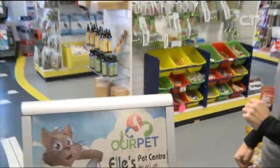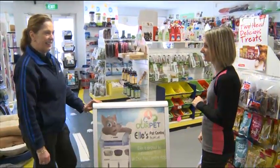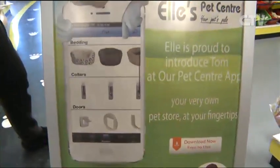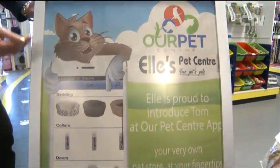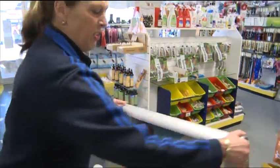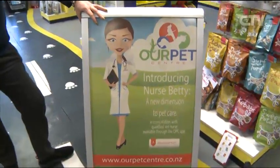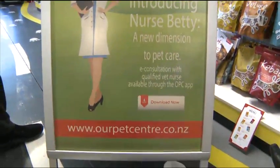It's always lovely to come out here to your wonderful Ellie's Pet Centre here in Kaiapoi. Now let's talk about your wonderful app that you've got. This is introducing Tom. Tom has got this beautiful app at our pet centre for your iPhone or your Android. You download that free from your app store, and it gives you your own pet store at your fingertips. You can order whatever you want, and it's actually free delivery at the moment. But Tom's got a very best friend — he introduced you to Nurse Betty. Nurse Betty is a qualified vet nurse, and if you've got any inquiries regarding your best friends, your animals —